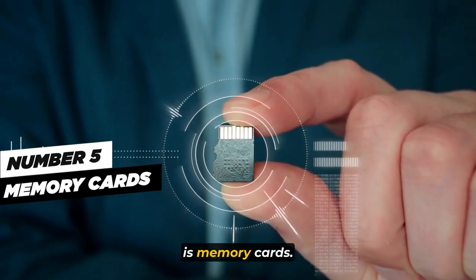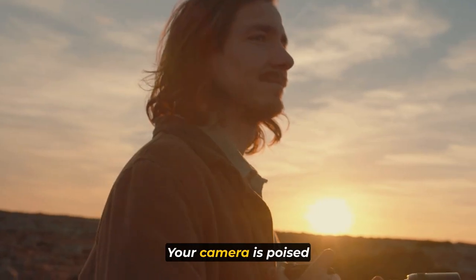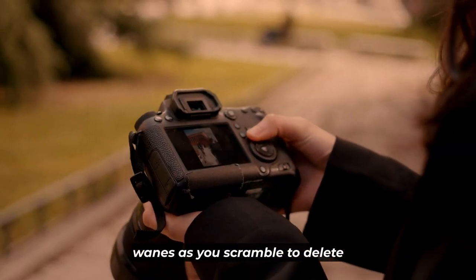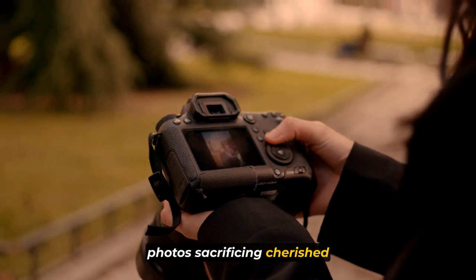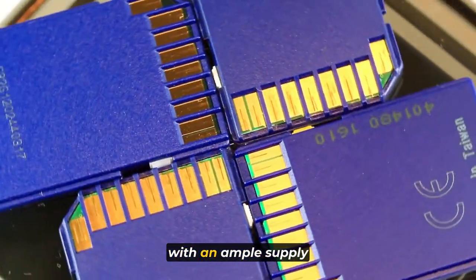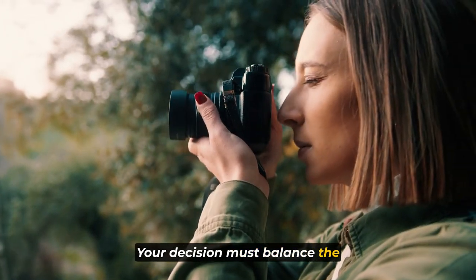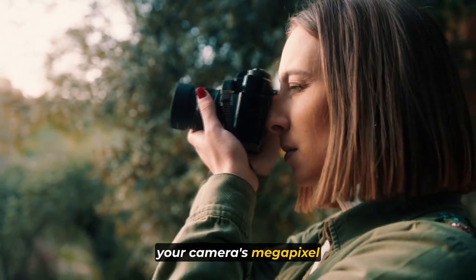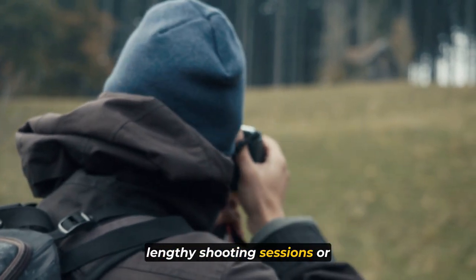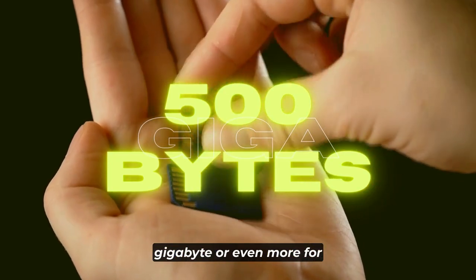The fifth gear is memory cards. Imagine yourself before a mesmerizing sunset, your camera poised for action, when suddenly your camera signals an impending memory shortage. To evade such instances, equip yourself with an ample supply of memory cards. Your decision must balance the length of your journey, your photography style, your camera's megapixel capacity, and the storage capabilities of the cards. If you're inclined toward lengthy shooting sessions or burst mode, consider acquiring around 500GB or more for extended excursions.